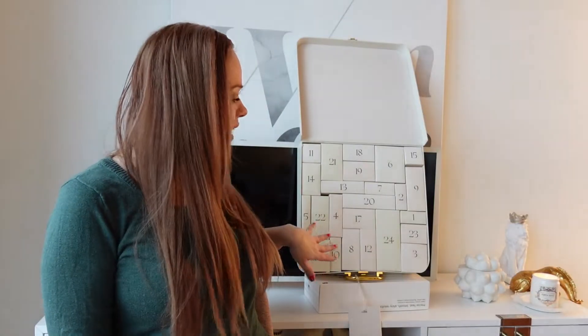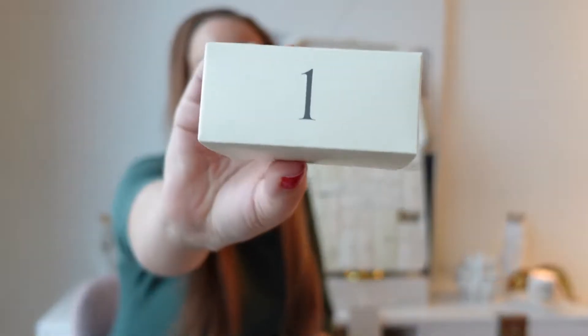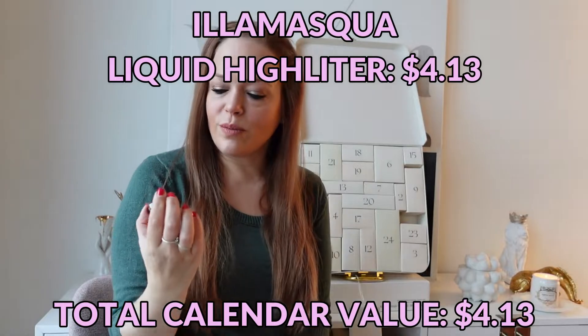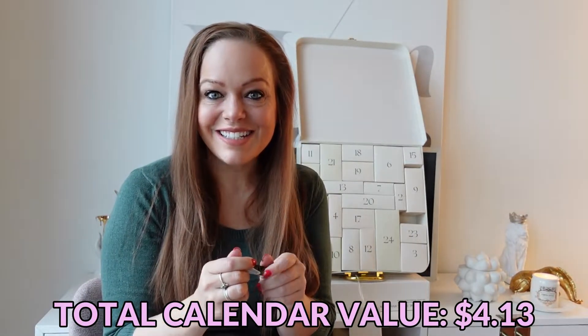I kind of got it propped up here on my TV and the canvas that's just resting on the wall behind it. Hopefully everything doesn't come crashing down. Day number one is a teeny tiny little Illamasqua highlighter. I'm assuming this will be in the shade OMG because that's what's been in other boxes this year — and yes, this is in the shade OMG.